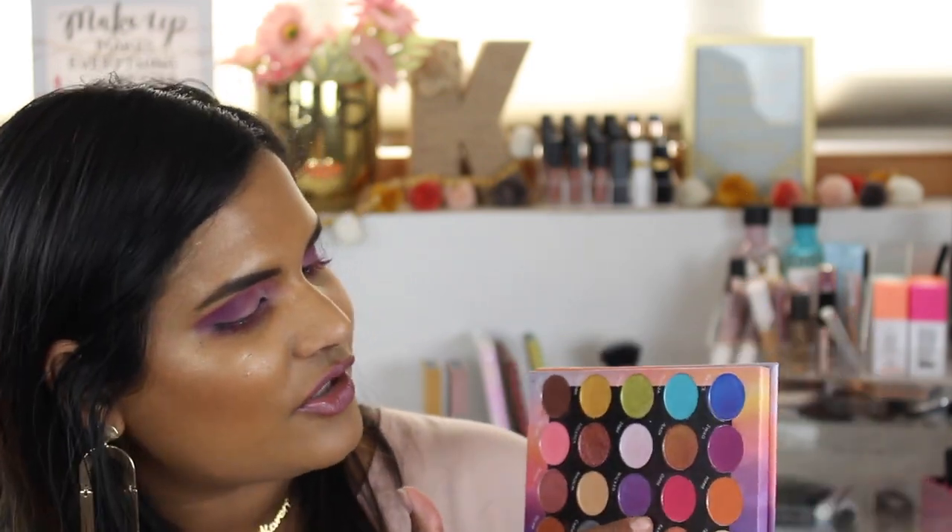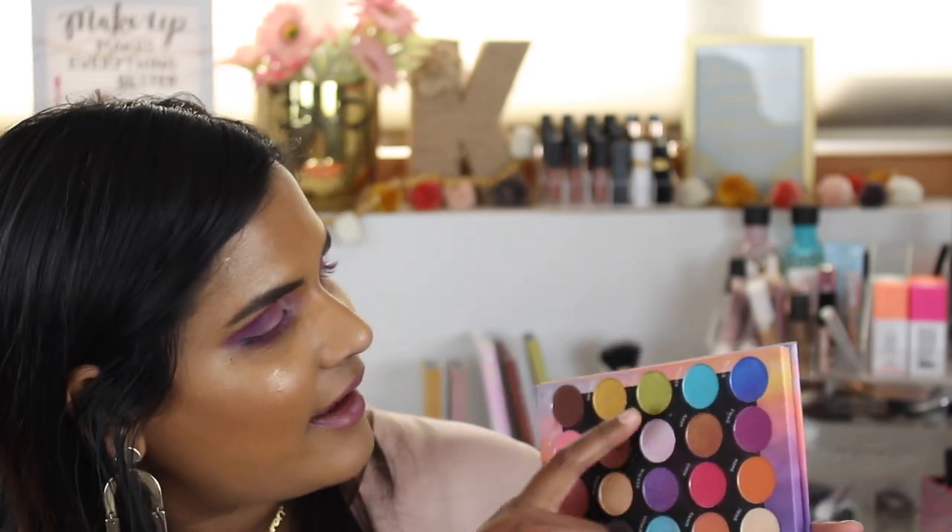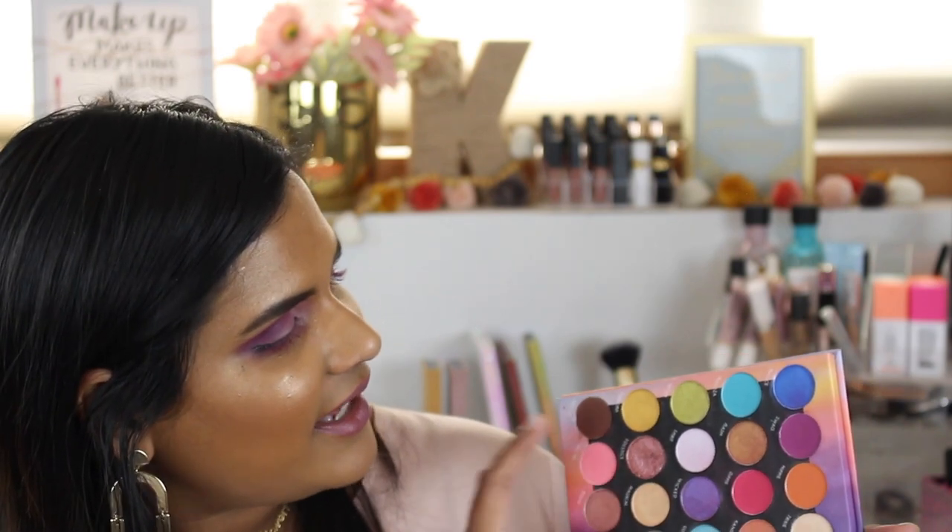As far as application and wear time, I feel like these definitely do a good job. The mattes blend really well. I'm really partial to bright pink shades in my crease, so I really like the shade Dippy, I like the shade Palooza, and I really like the shade Solstice on my lid. I can do a really fun colorful look but I can also quickly whip out a very nice neutral look.